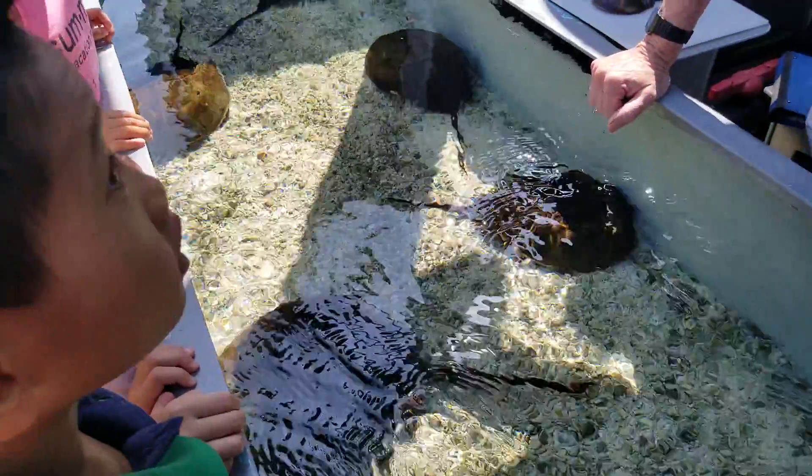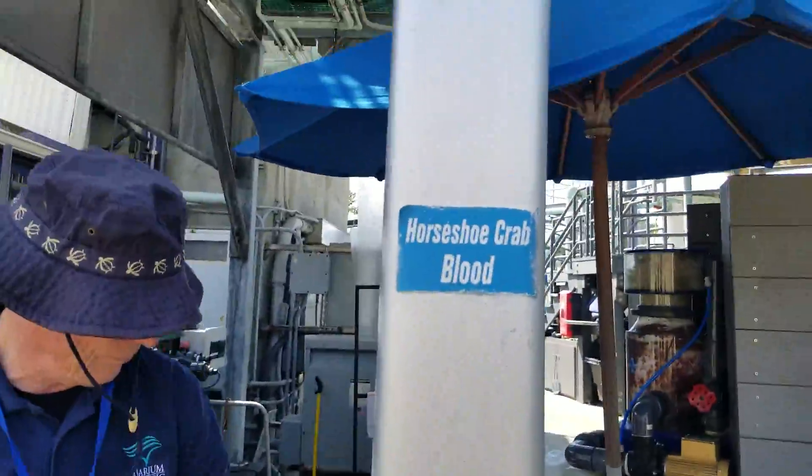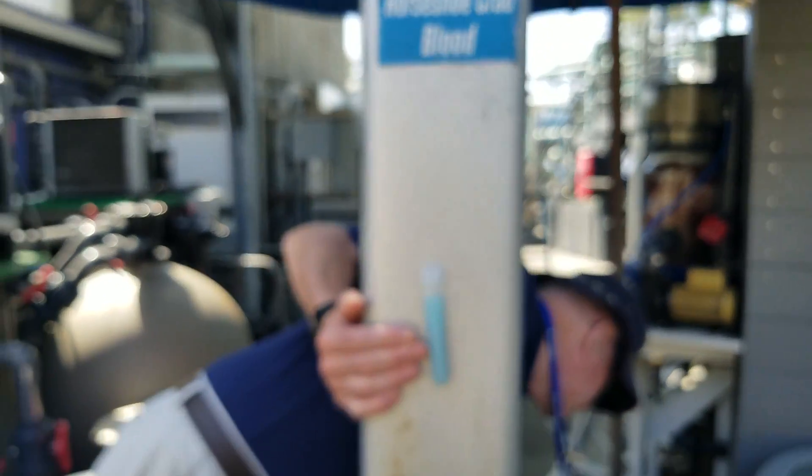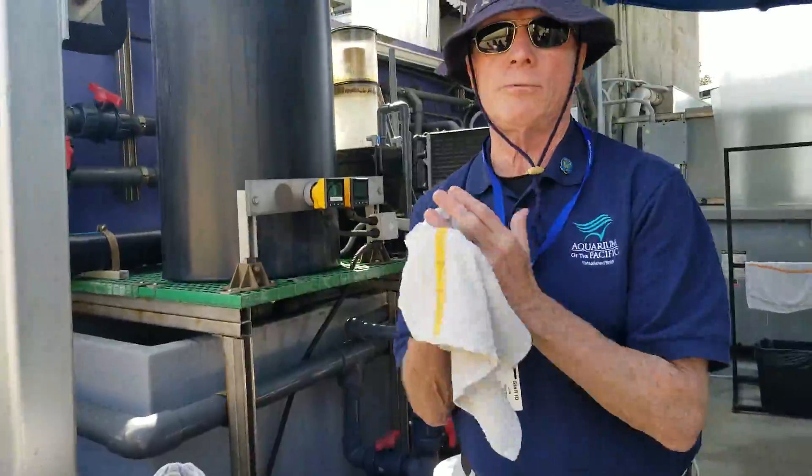What type of blood does this have? Blue. And how many different types of blood are there? There are at least four types of blood.